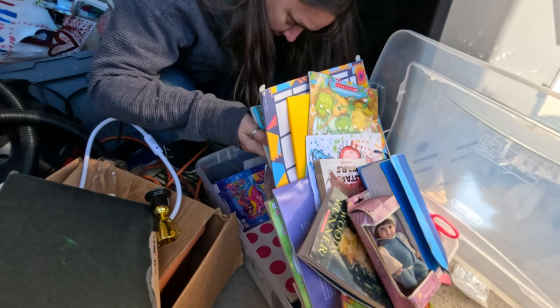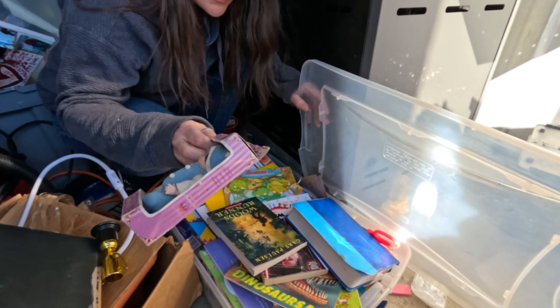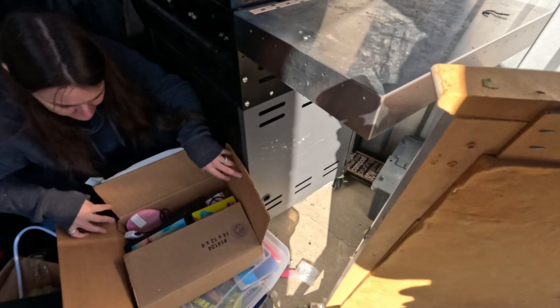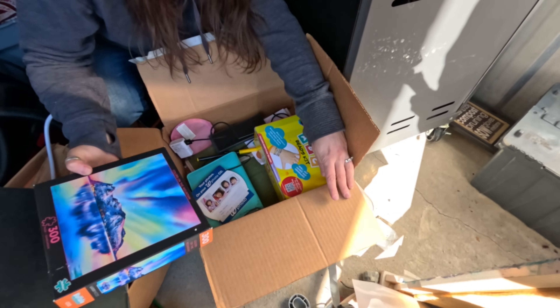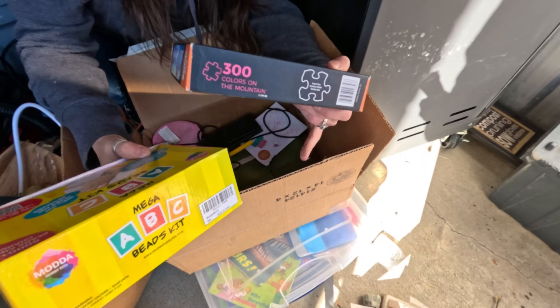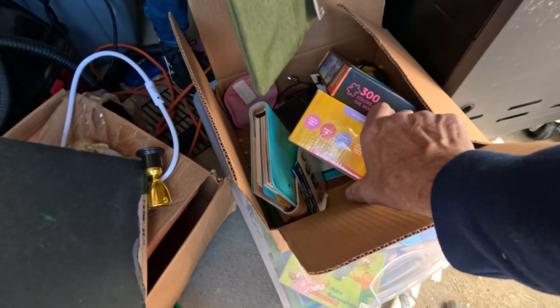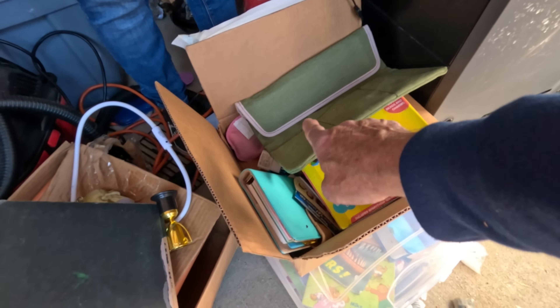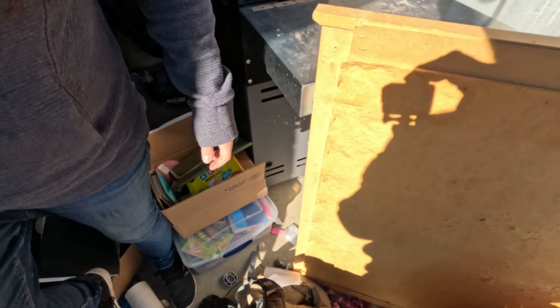These are mostly just kids books. Oh, kind of a puzzle. A crafting bead set for kids. Just a laptop case and a planner. That's it — we're going to move over here to the last box.